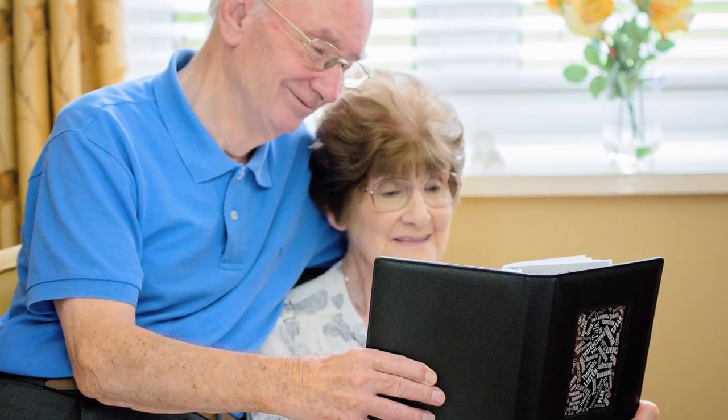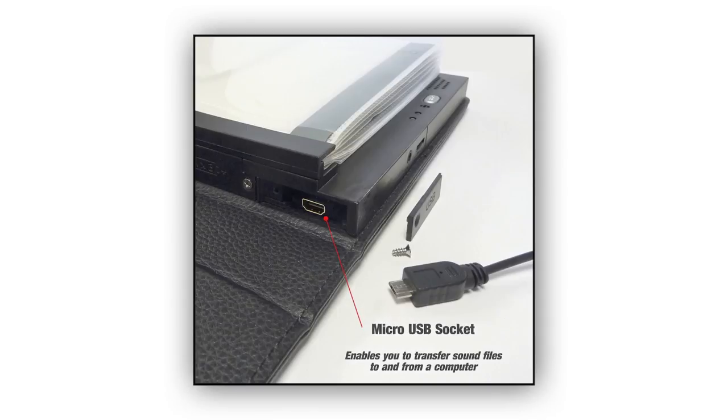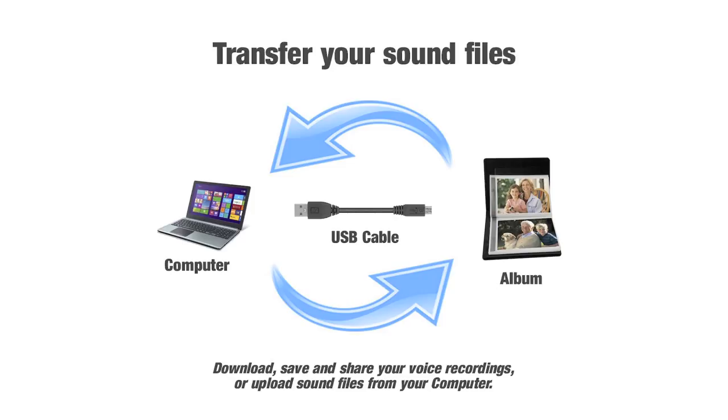Talking Photo Albums are a practical aid to help you stay independent. Your voice recordings are stored on internal flash memory, and this unique feature allows you to save and keep your recordings by transferring them from your album to your computer.